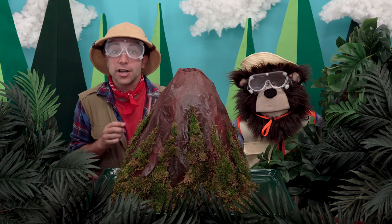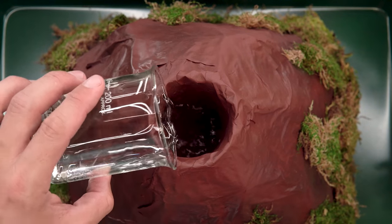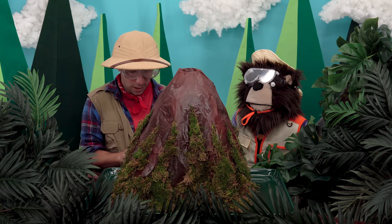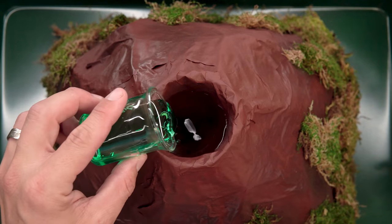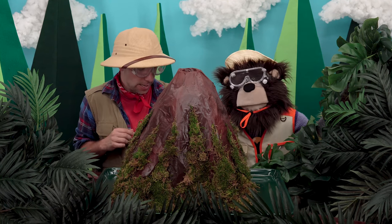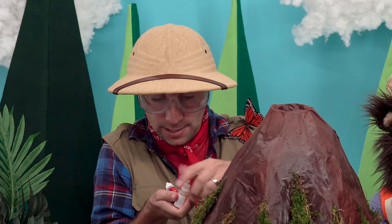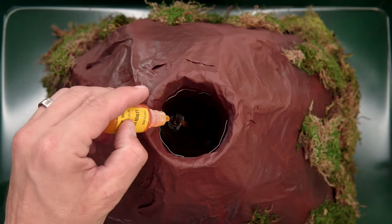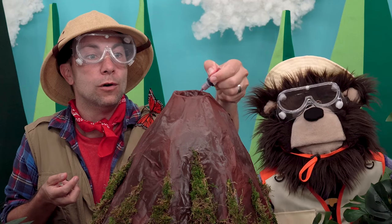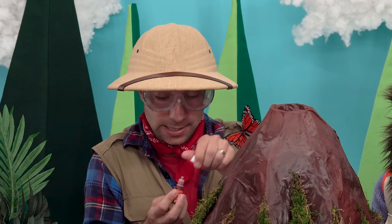We are going to add about a half a cup, or 120 milliliters, of vinegar into our volcano. Next, we are going to add about three tablespoons, or 40 milliliters, of dish soap. The last thing we are going to add right now is a ton of food coloring. I'm going to add some yellow first, then some red, and the last color is orange.